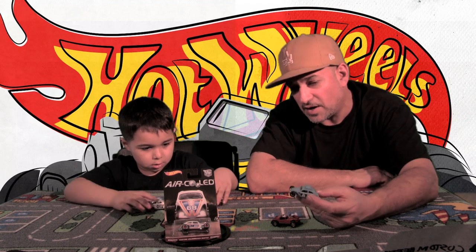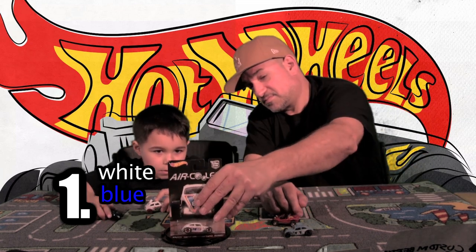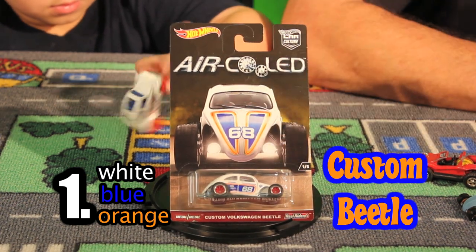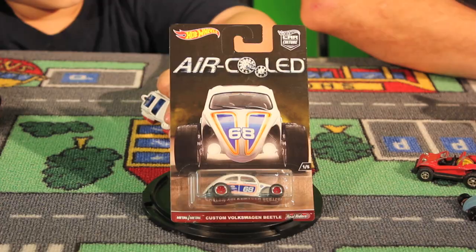They have a car now that kind of looks like this but it's a newer car — these were the old cars. Car number one — what color is it? White, blue, and orange. Car number one: white, blue, and orange. It's from the Real Riders series. It's an air-cooled custom Beetle.